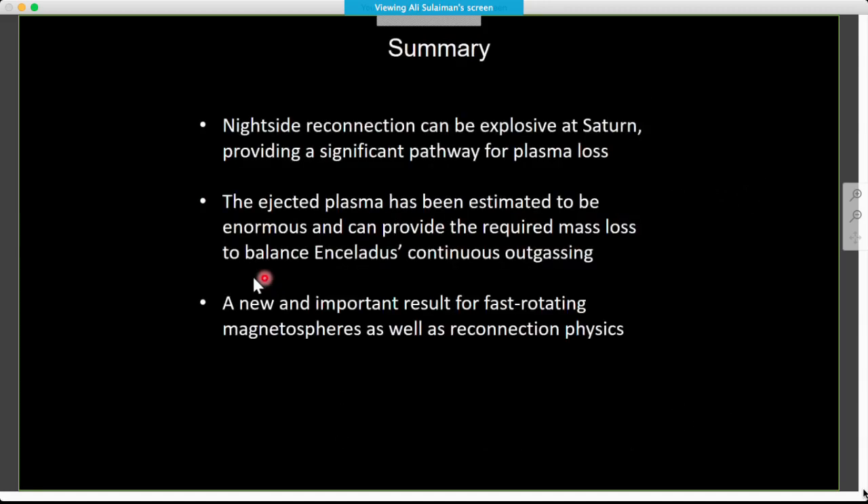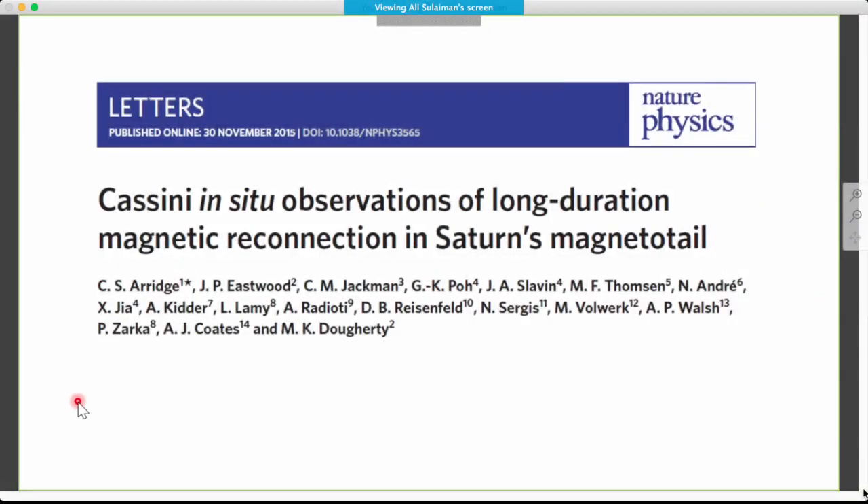In summary, this result showed an explosive nightside reconnection at Saturn — probably the most explosive reconnection event discovered at any planet. It provides a significant pathway for plasma loss, and has shown that this process is able to shed away all the outgassing of Enceladus. On a bigger picture, it gives new and important results for fast-rotating magnetospheres and reconnection physics. The paper has come out fairly recently and I would really recommend everyone to have a read-through. It's a very interesting, important, and exciting result.